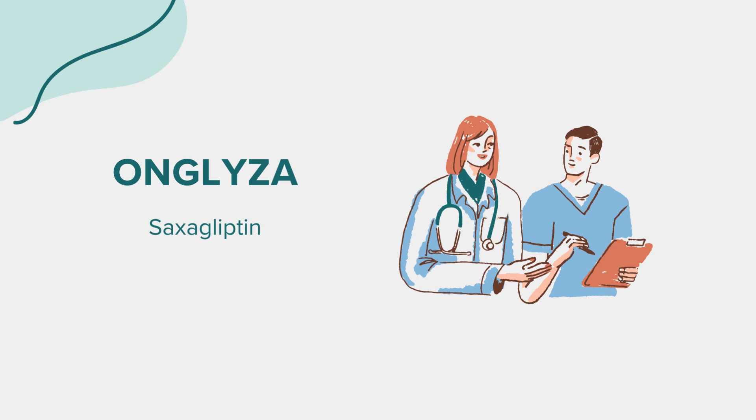Dosage: Correct dosage is crucial for the effectiveness of any medication. Always follow your doctor's recommendations when taking Onglyza. The typical starting dose for most adults with type 2 diabetes is usually 2.5 mg or 5 mg once daily, depending on your specific medical condition and your doctor's advice. Your healthcare provider may adjust the dosage as needed to achieve the best results in managing your blood sugar levels.